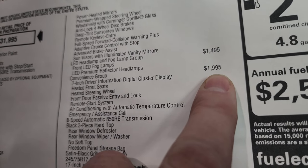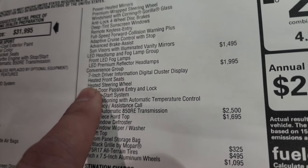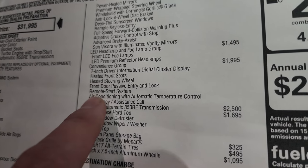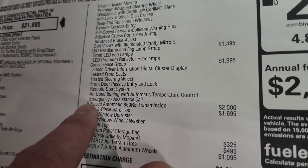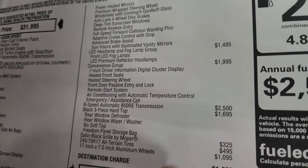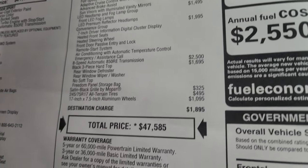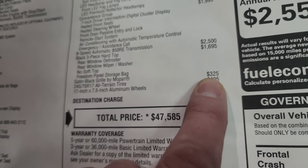Convenience group is $1,995. You get the 7-inch driver information digital cluster display, heated front seats, heated steering wheel, front door passive entry and lock — the enter-and-go system — remote start system, air conditioning with automatic temperature control which also gives you dual climate controls, and emergency assistance call. The 8-speed automatic transmission is $2,500 and the three-piece hard top is $1,695. The satin black grille to give you the updated grille is only $325.